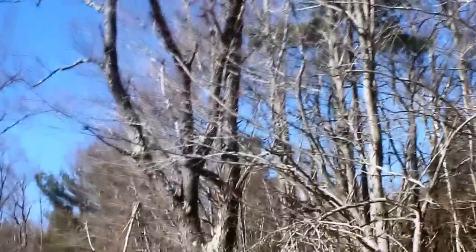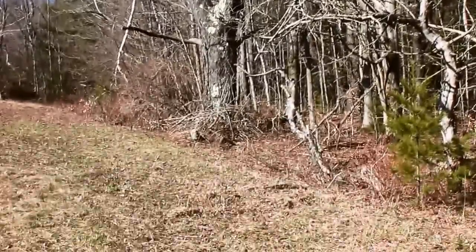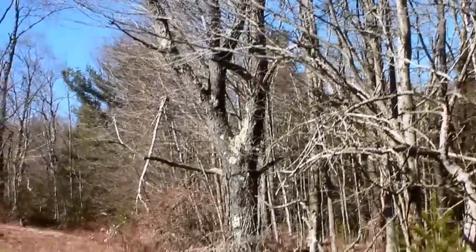We also have some apple trees here, which need some work. There are some apple trees in better shape than this one.